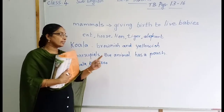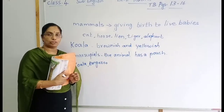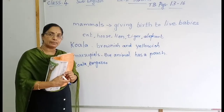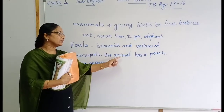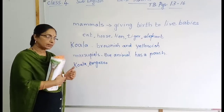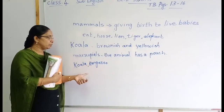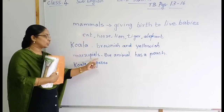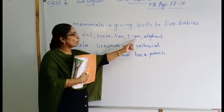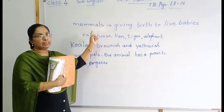Marsupials means the animals which have a pouch, and the mother animal carries her baby in the pouch. Mammals means the animals which give birth to live babies. Koala and kangaroo are both mammals and marsupials. But cat, horse, lion, tiger, elephant — these animals are only mammals, not marsupials.